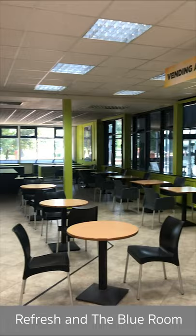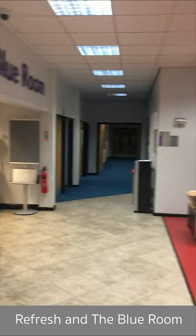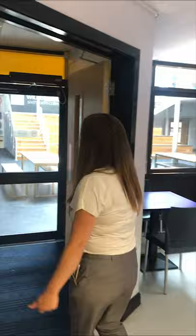This is also a hub where students come for snacks during the day when they're not in lessons — we've got vending machines with chocolate, crisps, and drinks. Follow me through to the Blue Room, another area where students come to socialise. There's quite a bit of gaming happening here, and I'm going to take you through to the atrium, which is one of my favourite spaces.